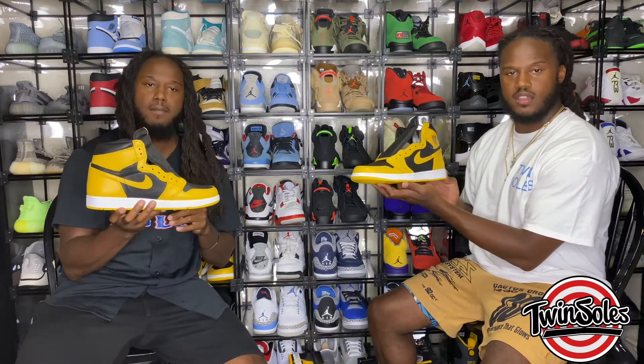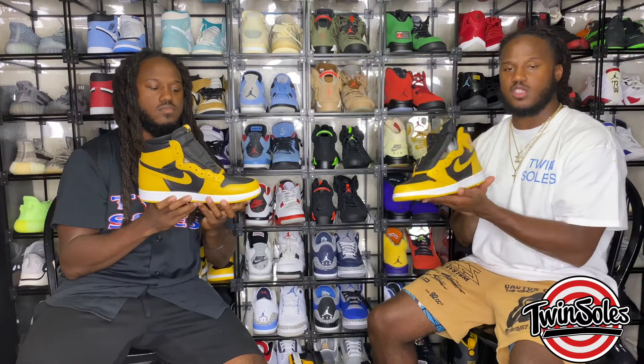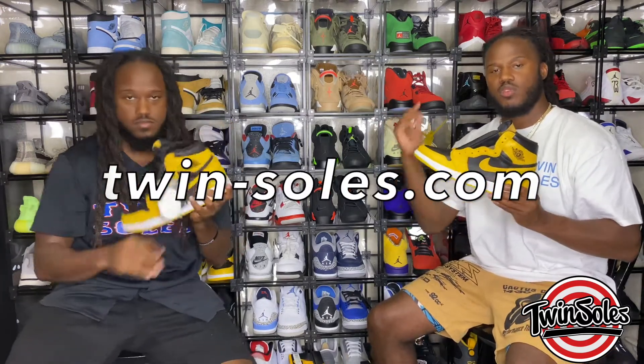Other than that, it's a very dope shoe. If you need to pick them up early or need help picking them up on release day, head over to twinsoulstv.com. If you need a pair, holla at your boys — we got you.